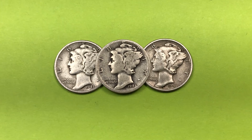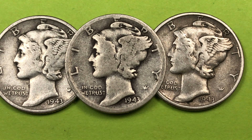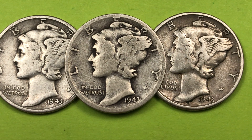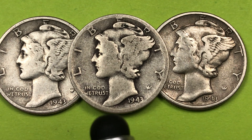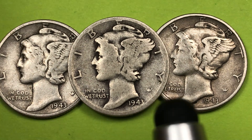Welcome to DC Coin World International Coin Channel. Today we're going to look at the 1943 Mercury Dime from the United States of America — a 90% silver dime that came in three different varieties: the Philadelphia or plain, the Denver or D, and the San Francisco or S mint marks. The mint marks are all on the back.